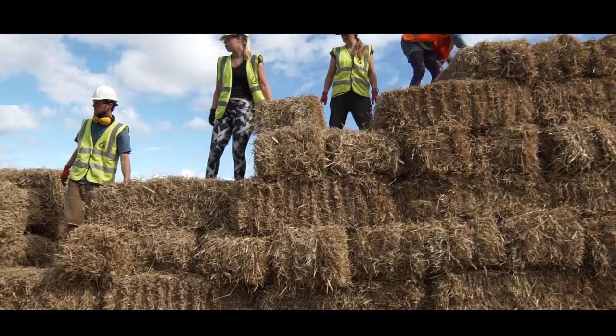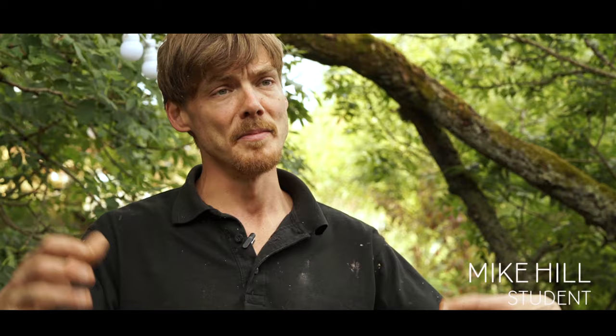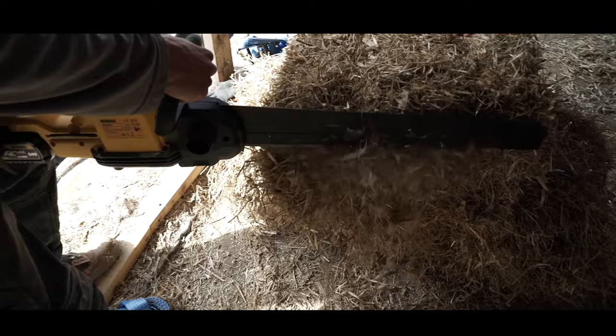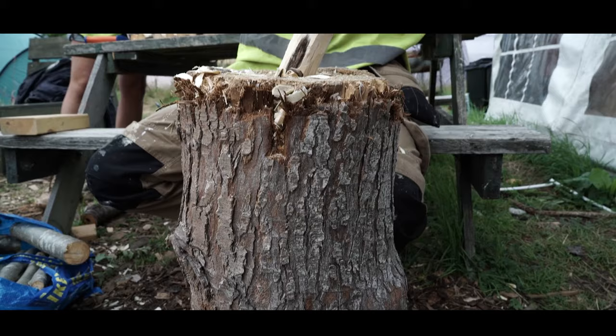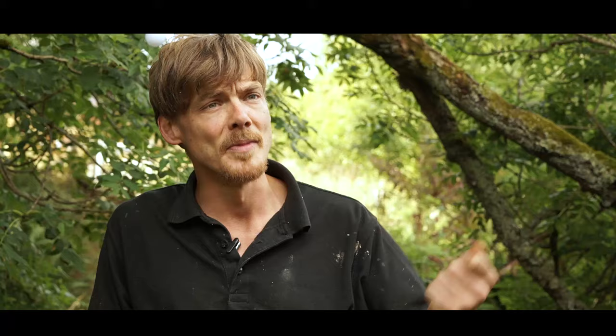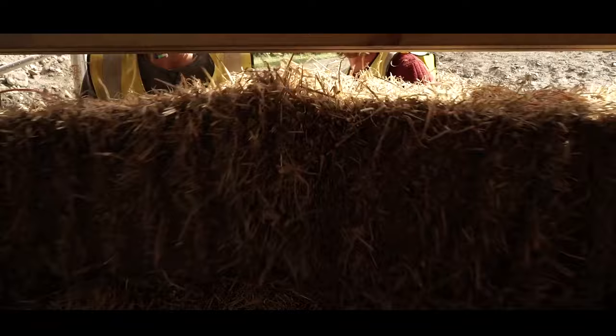The favourite part of the build for me has definitely been the straw bale section. I really appreciate the material itself — it's a very interesting material to use. Each straw bale was individually manipulated: cut, shaved, moved, chopped down, retightened, and put in place specifically for each part of the wall, so no one bale was the same. Before fitting the straw bales between the ladder sections, we had to get some wooden stakes which we foraged from nearby trees, brought back to site, axed into spikes, and then placed into the ladder all around the building for the straw bales to be placed onto and kept in place.